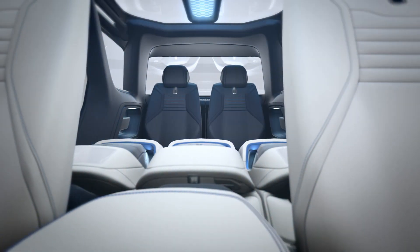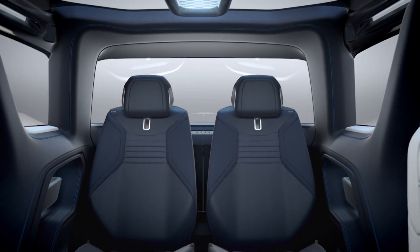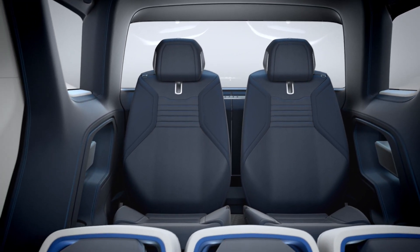You get that limousine feeling. We've deliberately separated that environment from the rest of the cabin with a really strong colour change that really creates this cocooning environment. And in many ways, the third-row seats are the best seats in the house.